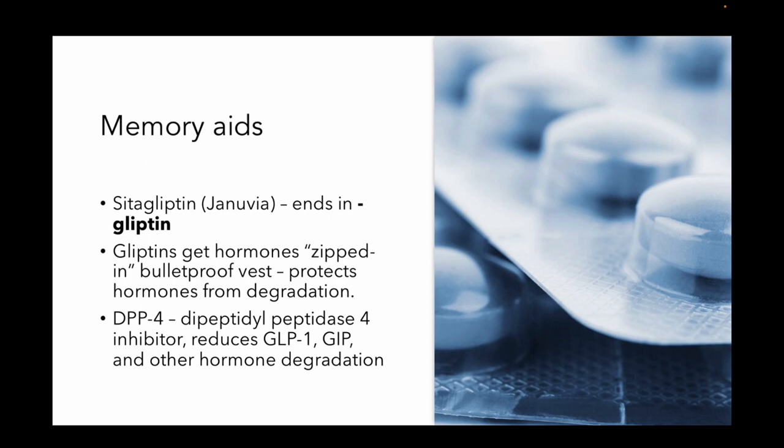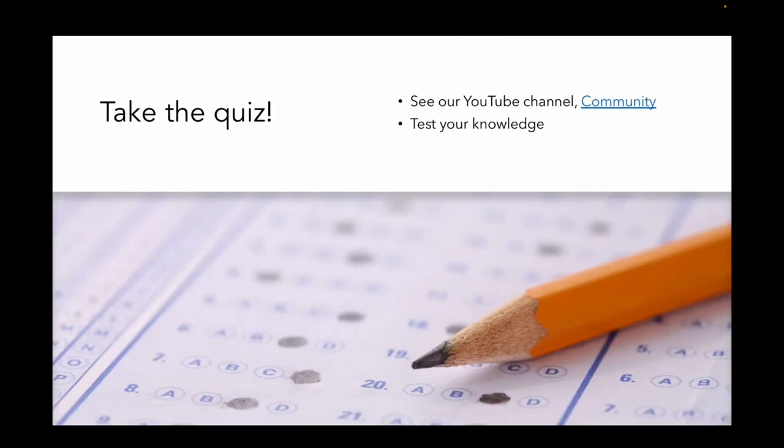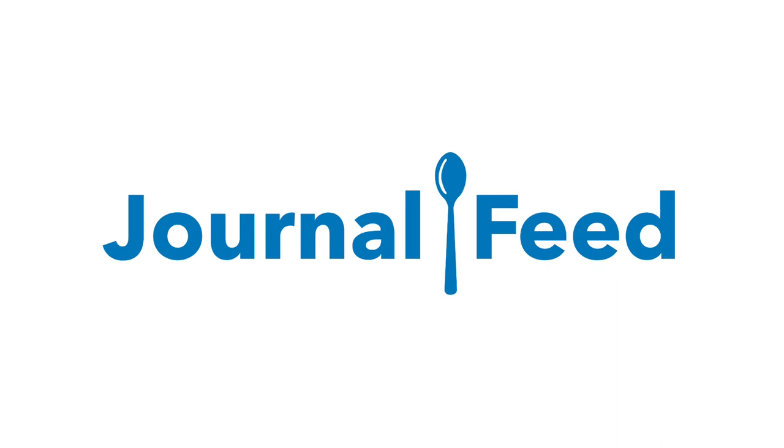We put together a quiz on our community channel. Go to our YouTube channel, go under the tab that says community, and you can test your knowledge on these different agents. So there you go — that's the journal feed version of diabetes medicines.